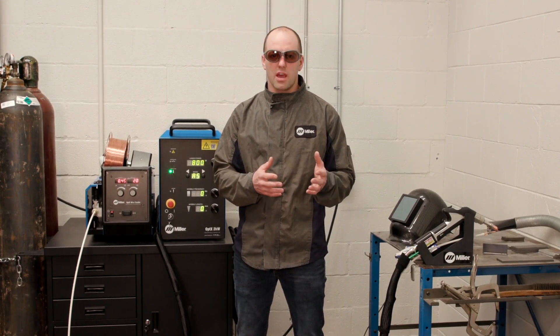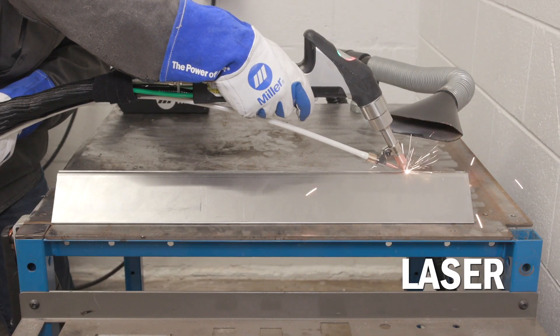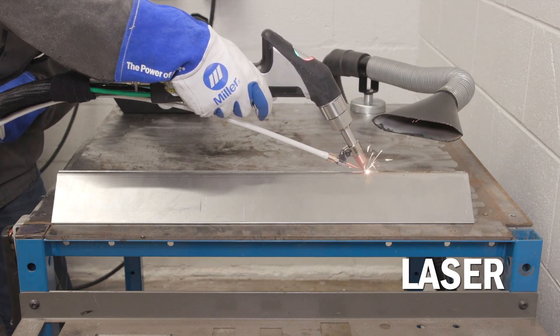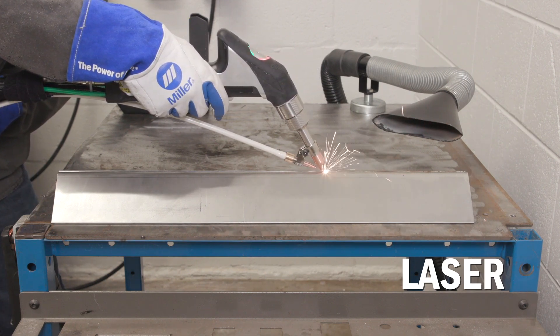With MIG welding, you have good joint or gap filling capabilities in many cases, but you also have the associated distortion as that weld puddle solidifies. Laser welding is a little bit different — you have higher travel speeds, typically starting at about 20 inches per minute for thinner materials, but it doesn't have the gap filling capabilities because we're only putting down about half a pound per hour of filler metal.